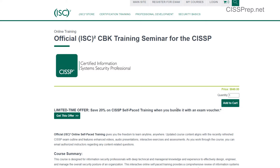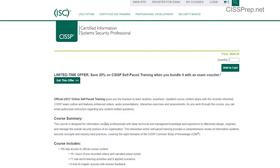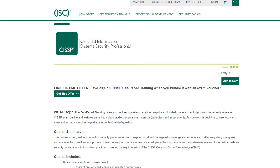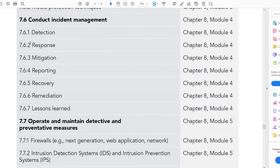The next document is the mapping document that ISC² gave me and all other students who purchased their official training directly from them for $849. This is basically pre-recorded videos and pre-recorded slides — their official training from their site. They gave all the students who went through this training a mapping document.